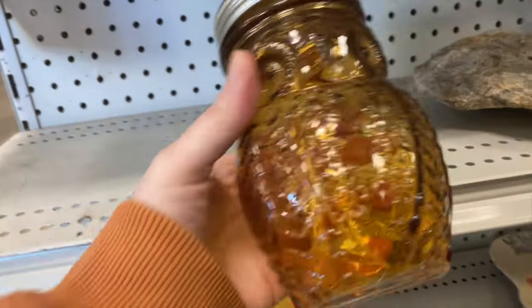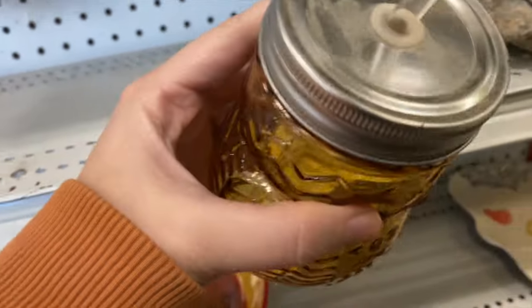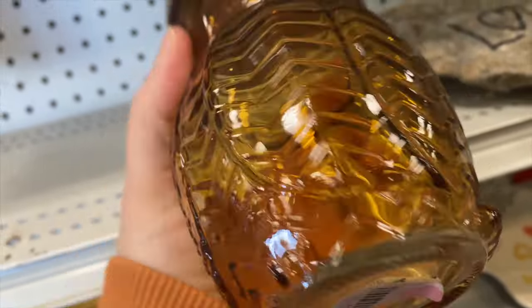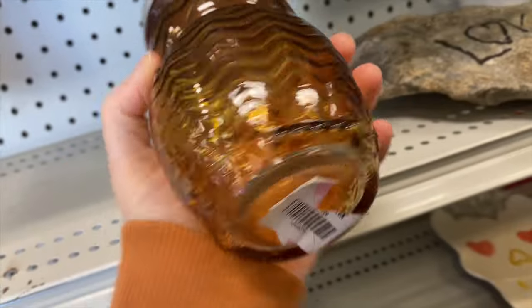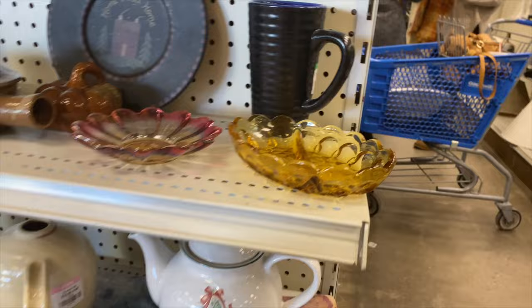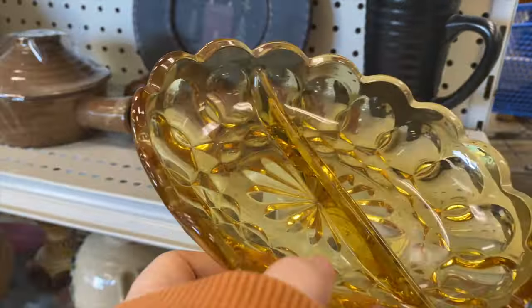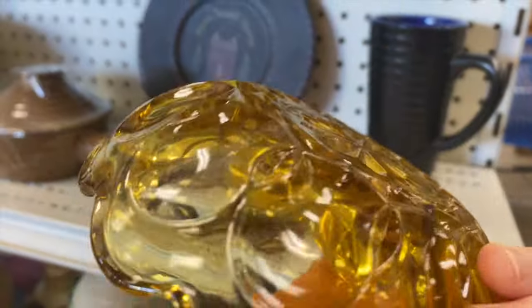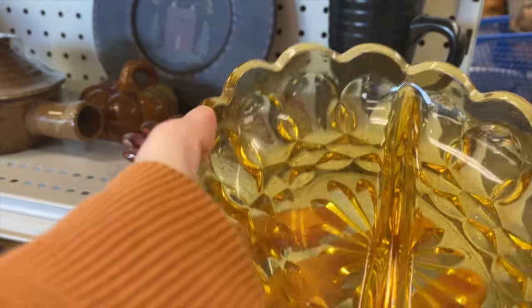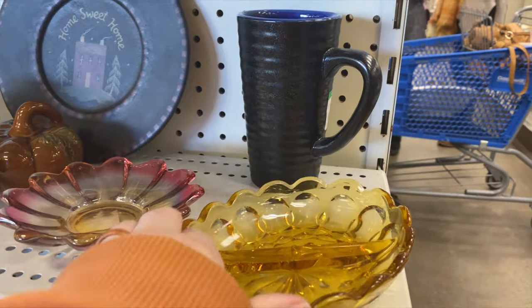Of course, now I find owls. We just finished the owl train with Yvonne and some other YouTube friends, and I couldn't find very many owls during that time. That's a cute little amber cup. Nice little divided amber dish here — no price, though. Looks to be in okay condition. I typically find those in the green.